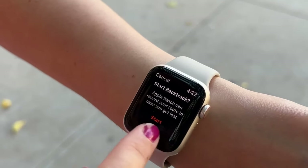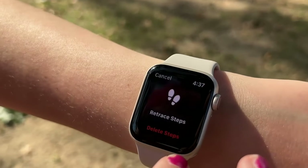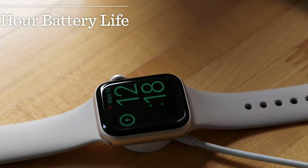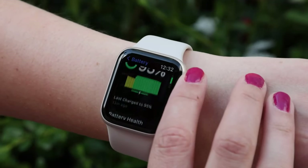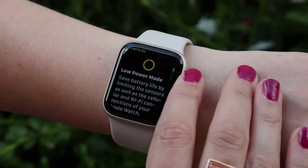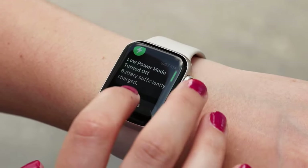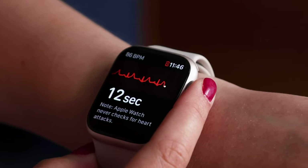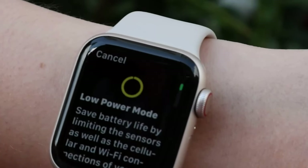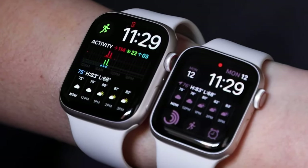Once it was all set to go, his daughter loved using her watch, getting particularly excited about closing her activity rings — time spent moving, exercising, and standing. Her dad liked using it to see where she was at any given time. One thing she longed for that an Apple Watch doesn't provide is a camera. The battery life of this watch is very user-dependent, so if your child is actively using a lot of features on the watch, like games, music, or the camera, it can drain the battery faster. For our tester, average use lasted a full day.